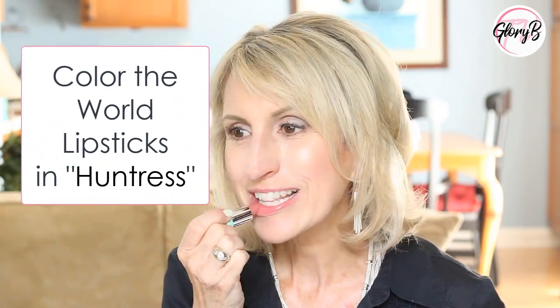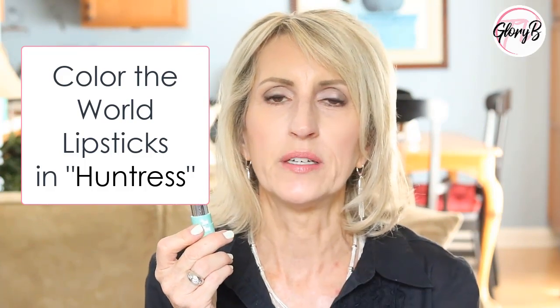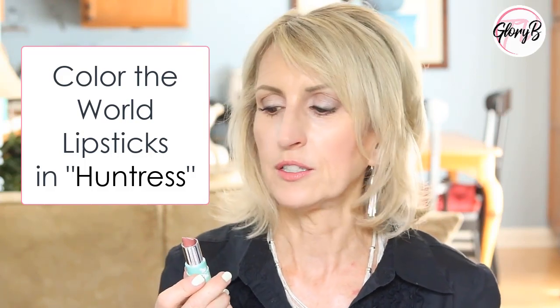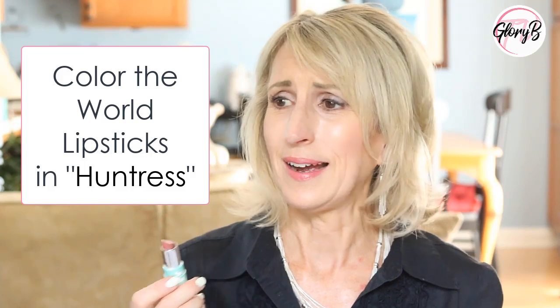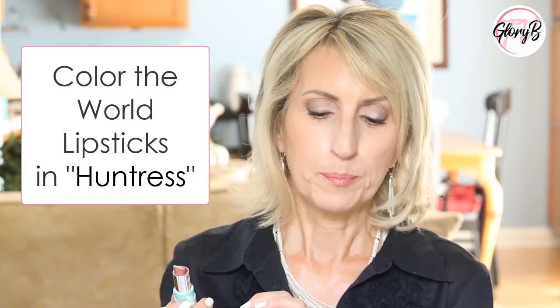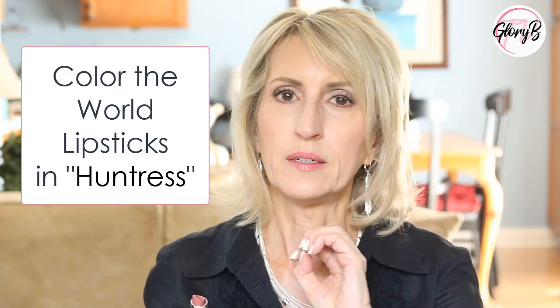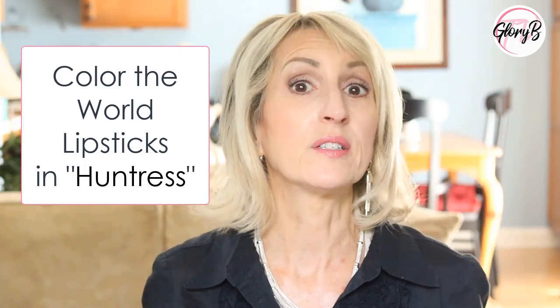I think my favorite Color the World is still this one called Huntress. I think the reason why I like it is because it's that perfect combination of some pink and some peach — it's not too bright and it's great for an everyday color. You can see it's very creamy. I don't know why people are writing comments about Color the World lipsticks saying they're dry — none of these have been dry. I have seven of them now and they've all been good colors. The Tickle Pink is the only one that's been bright. Other than that, I've stuck with colors from them that aren't too beige, aren't too bright, aren't too red, aren't too dark. And I've loved every single one of them.